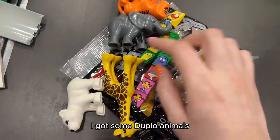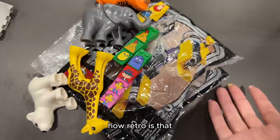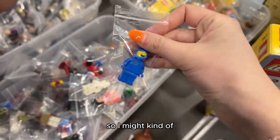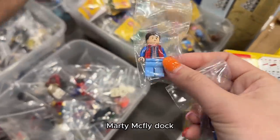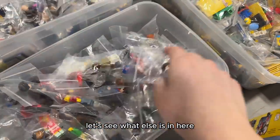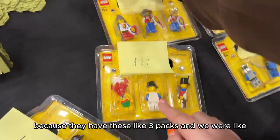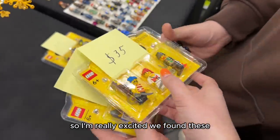We just got these — I got some Duplo animals because they're so cute, and then all of these McDonald's pieces because how retro is that, and also Star Wars for obvious reasons. At this booth there are tons of minifigures throughout. I found a Benny so I might try to snag him. Oh, this would be good — Marty McFly! We need Doc as well. I have so many minifigures here and Ross pulled me over immediately because they have these three-packs — so fun!